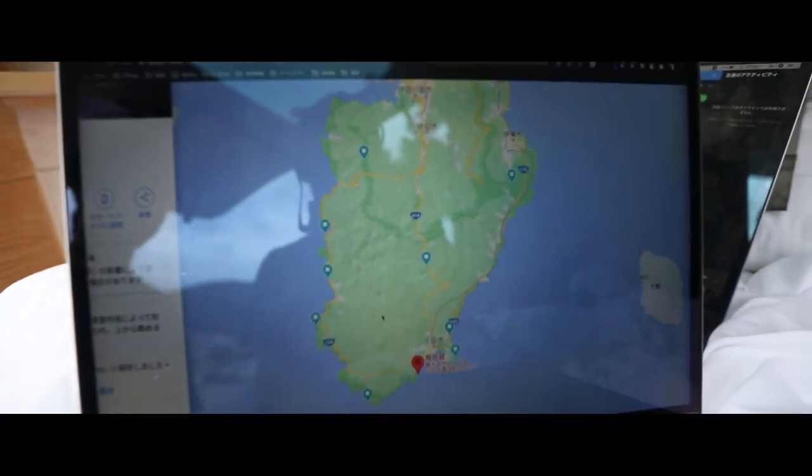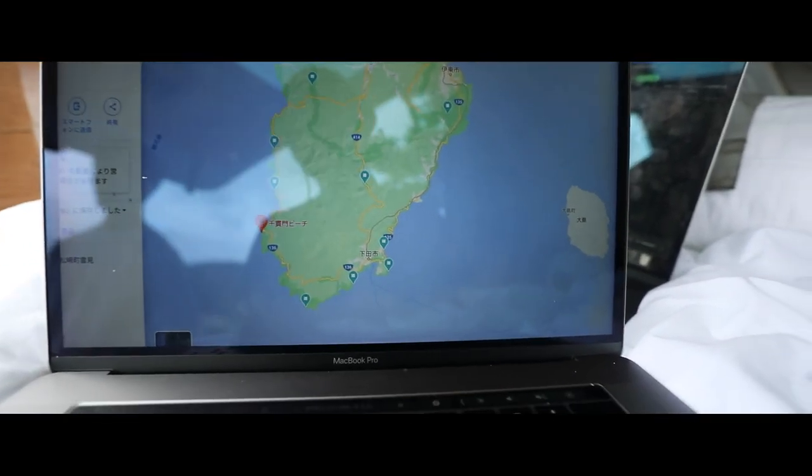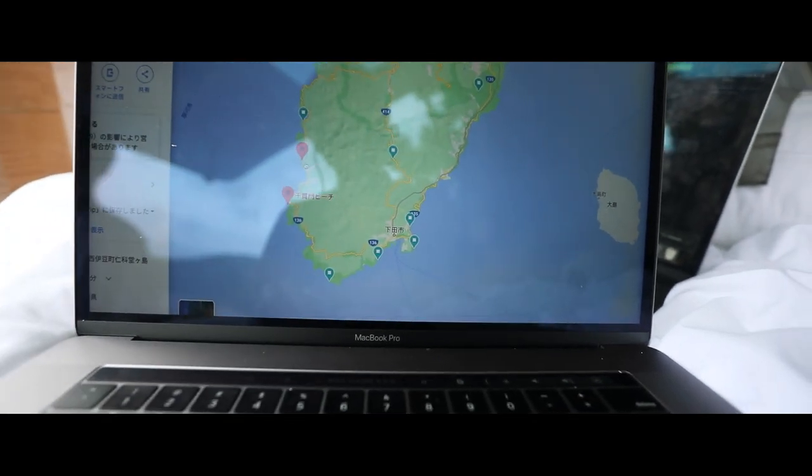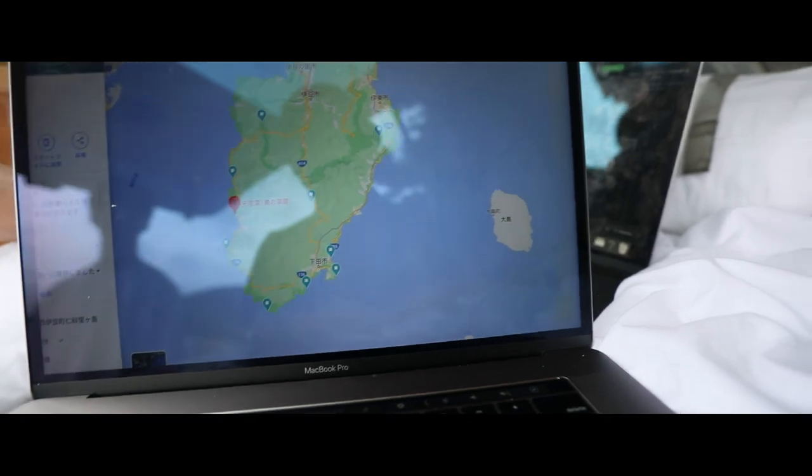This is day two and we've mapped out all the locations we want to visit. For day two, we are planning to head to Senkanmon beach and a place called the Blue Cave. They look pretty insane from the pictures, so that's what we're gonna try to go see.